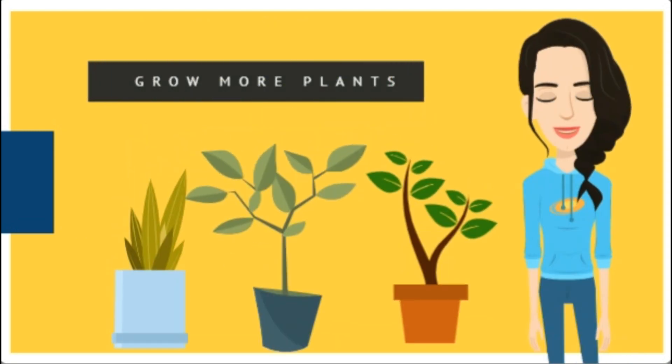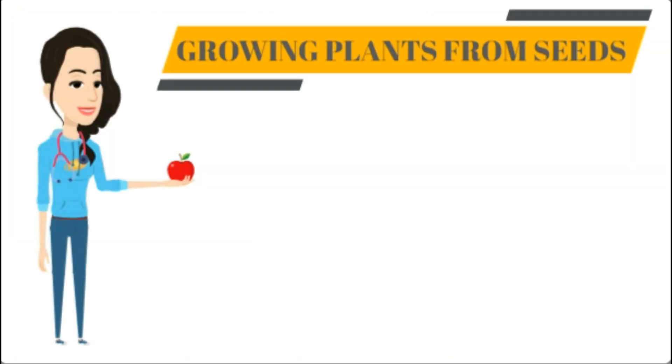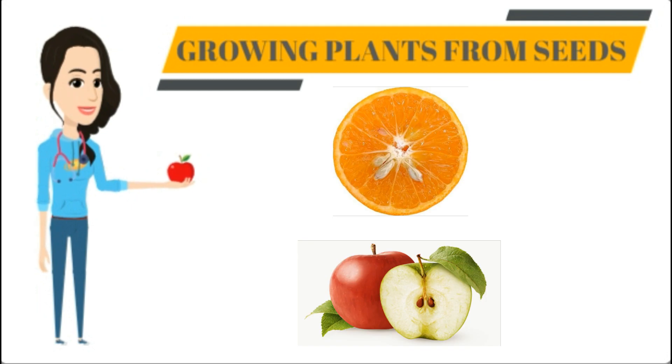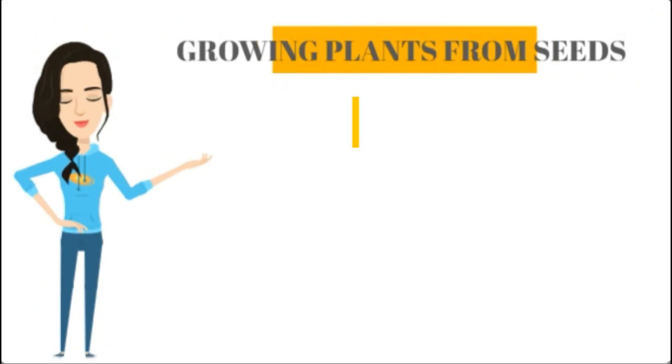Agriculture: plants and plant products meet our everyday needs, and this is why we need to grow more and more plants. Growing plants from seeds: if you eat an apple or an orange, you'll find seeds inside. New plants can grow from these seeds.